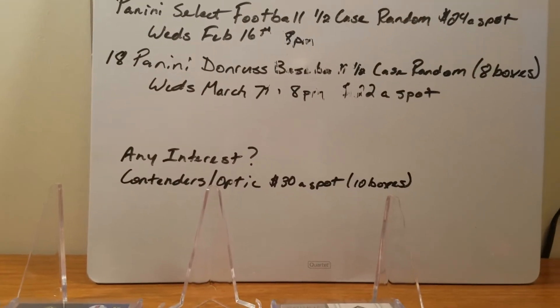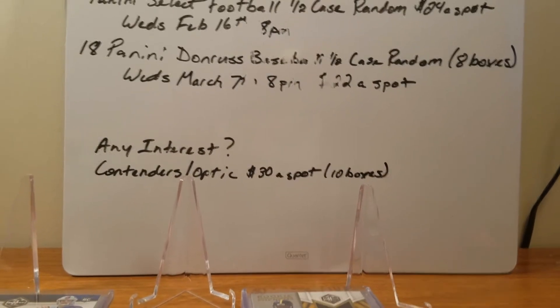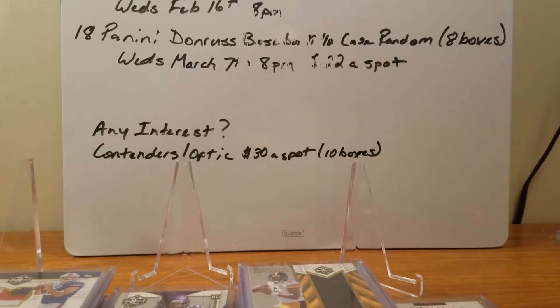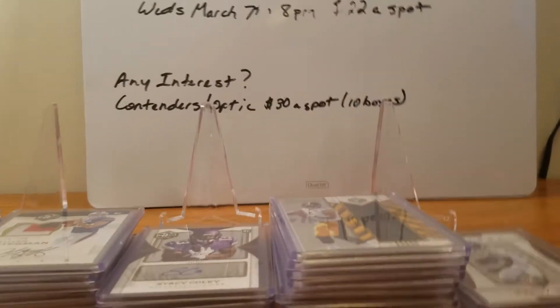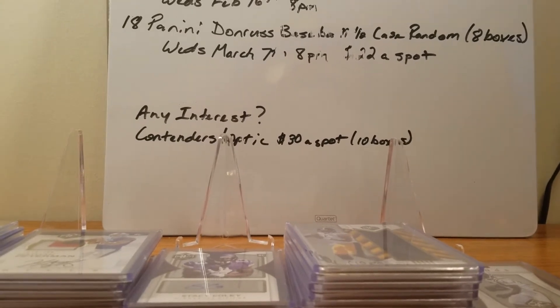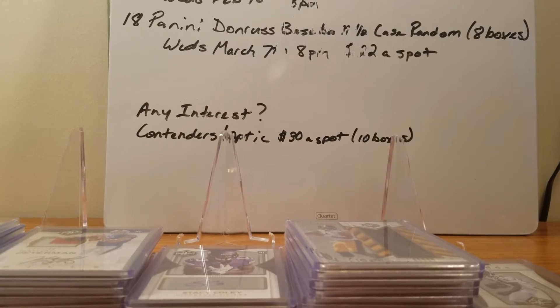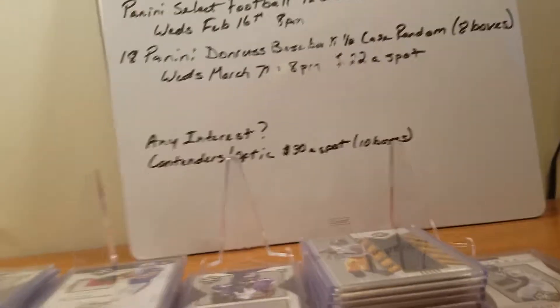I also have, if there's any interest, Contenders Optic — it's one pack with about six cards in a pack, and it would be a 10-box break at $30 a spot. Let me know if you're interested. Also, Plates and Patches comes out next week. I believe it's only a 12-box case, so it would only be six boxes, with only five cards per pack — four of them are hits, though. If you're interested, let me know. Half case would be $20 a spot; full case would be $40 a spot.